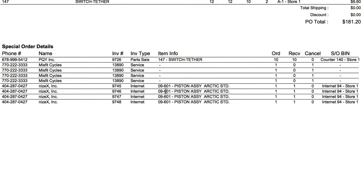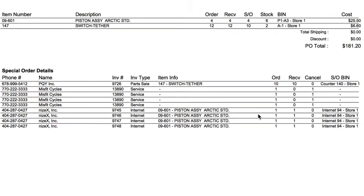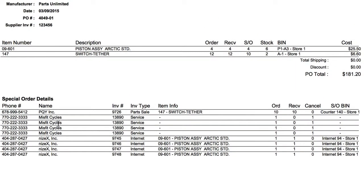Down here at the bottom — and actually if I go to this page, it's the same thing: one received, one in stock, none on special order. So if I look at the bottom of the first page, it gives me a list and a breakdown of all of the items that should have been coming in and where they're supposed to go.